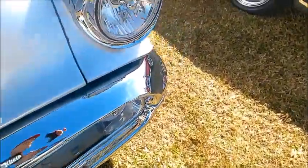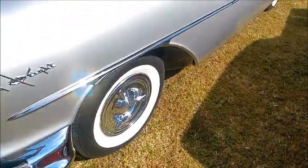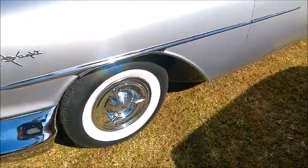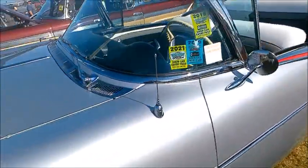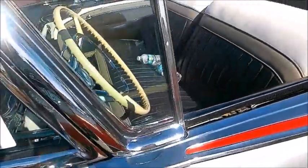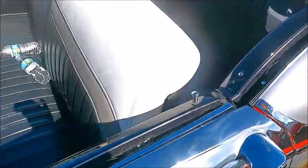Very elaborate front end. Full wheel covers and wide white walls. There's the antenna — this car has had the antenna before, judging from the stickers on the windshield.